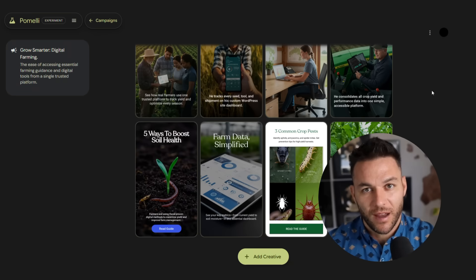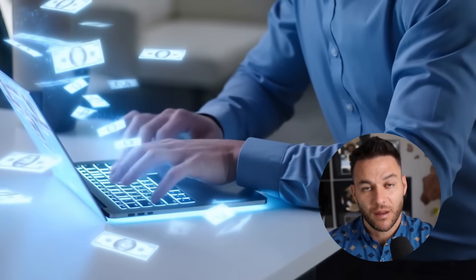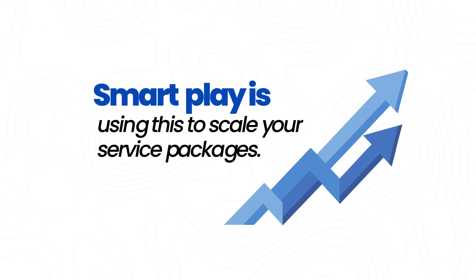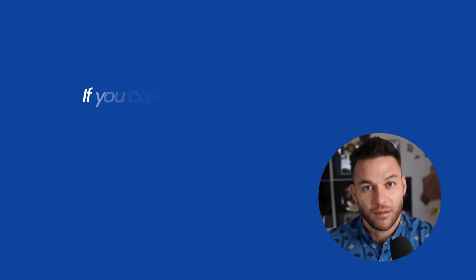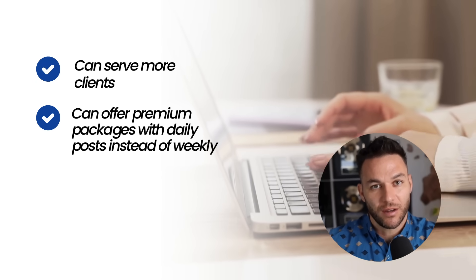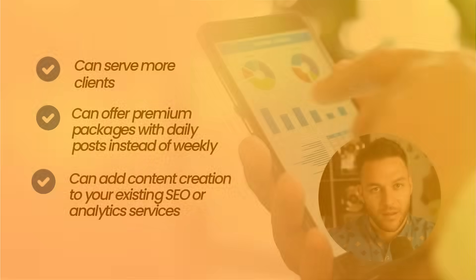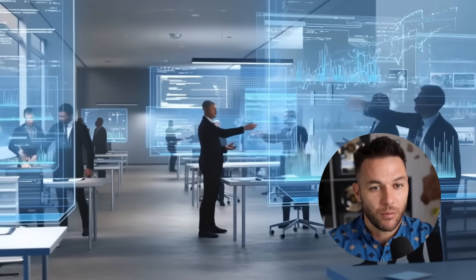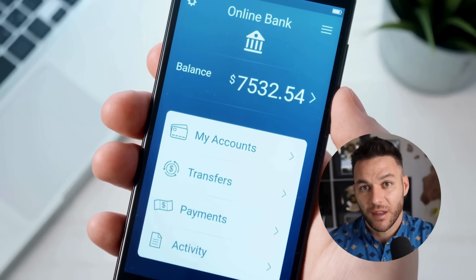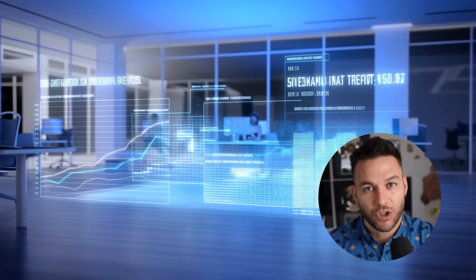Here's where most agencies are going to mess this up. They're going to treat Pomelli like a content factory — pump out posts, send them to clients, call it done. That's leaving money on the table. The smart play is using this to scale your service packages. If you can create a month's worth of social content in an hour, you can serve way more clients, offer premium packages with daily posts instead of weekly, or add content creation to your existing SEO or analytics services. Agencies are positioning themselves as AI-first marketing providers and charging premium rates.